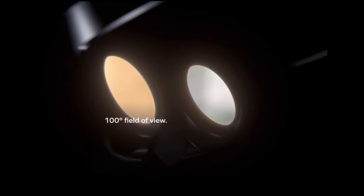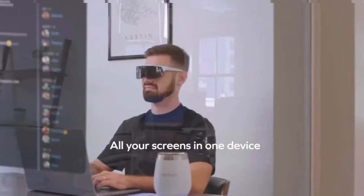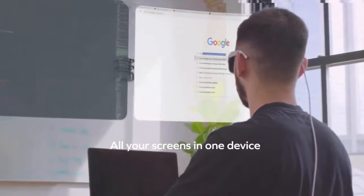The field of view has been advertised as around 100 degrees, although they are still fine tuning it and are hoping the final product will be very slightly over 100 degrees field of view.